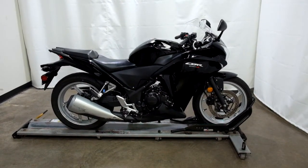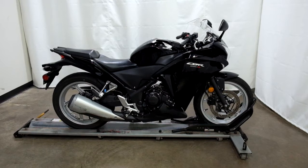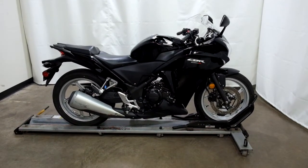This 2012 Honda CBR250R is an outlet motorcycle, which means it will be sold as is. Thank you for shopping SimplyRideUSA.com.